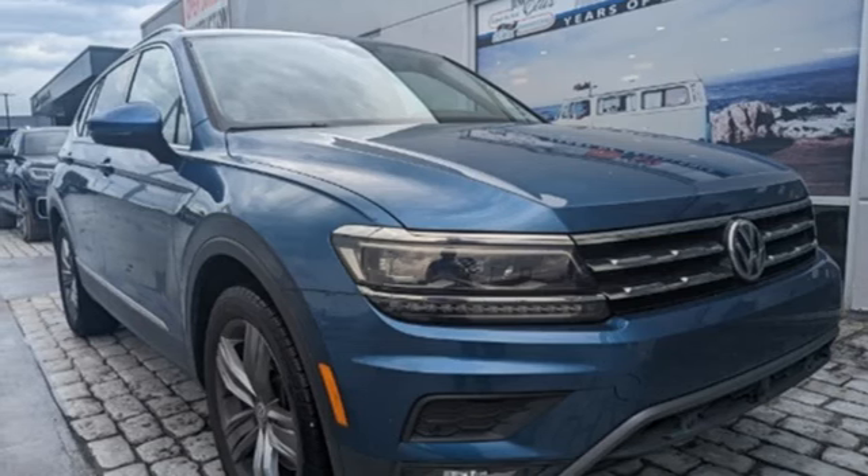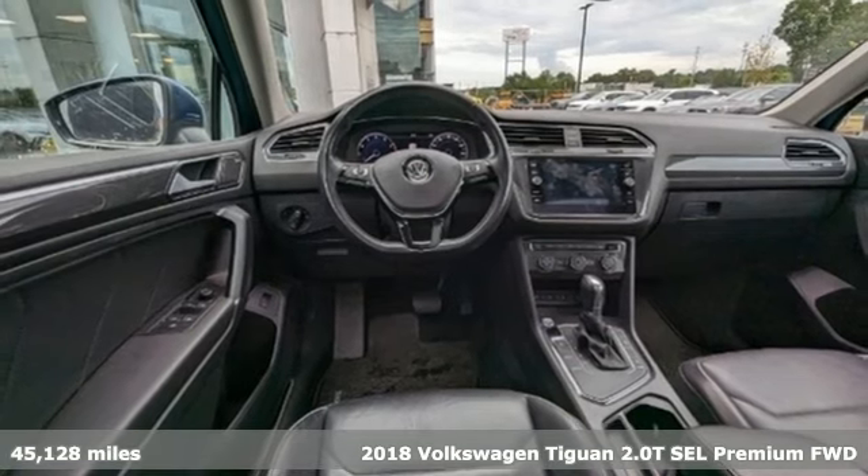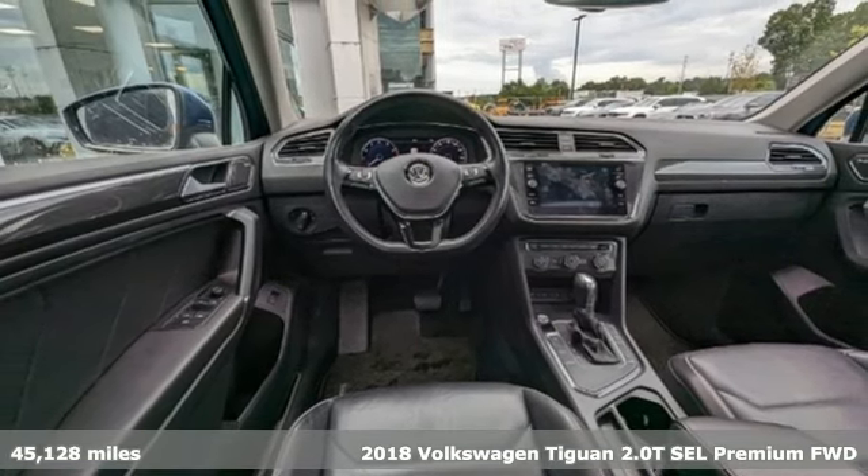Here's a 2018 Volkswagen Tiguan. Poise, strength, and legitimate functionality for your ambitious lifestyle.